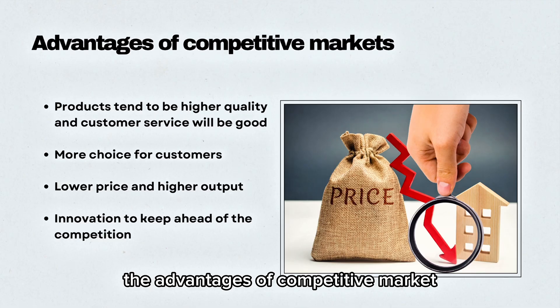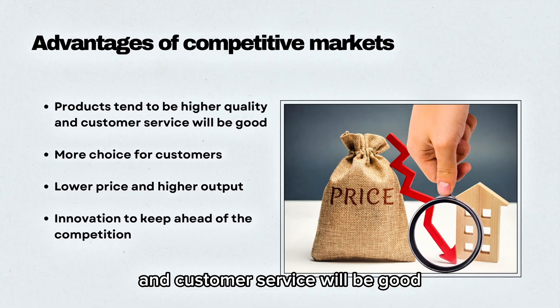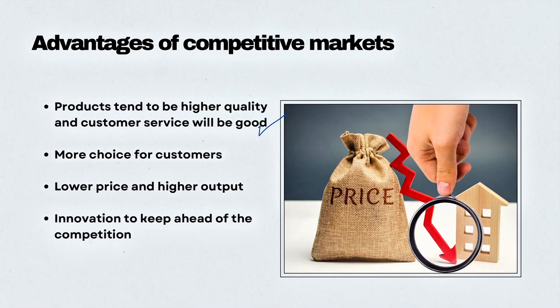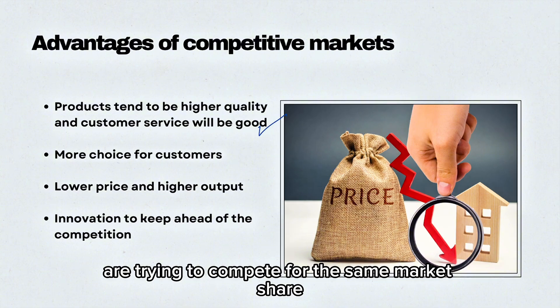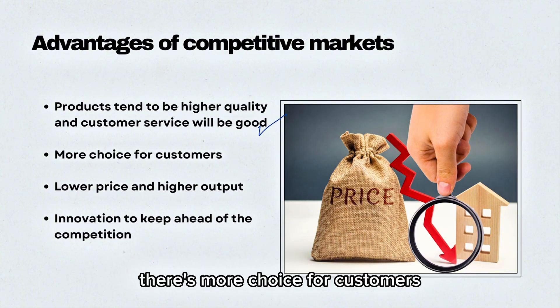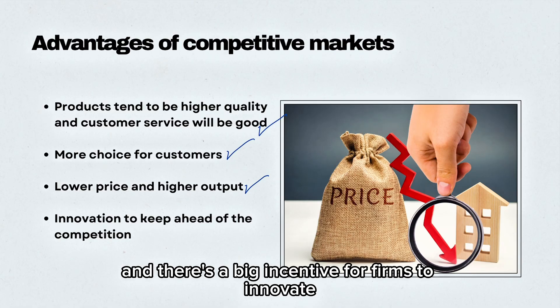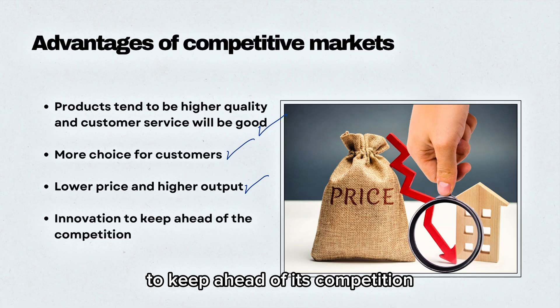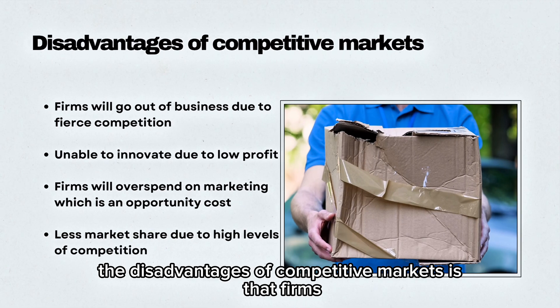The advantages of a competitive market are that products tend to be higher quality and customer service will be good. The reason for this is because businesses are trying to compete for the same market share. There's more choice for customers, low prices and higher output for customers, and there's a big incentive for firms to innovate to keep ahead of the competition.